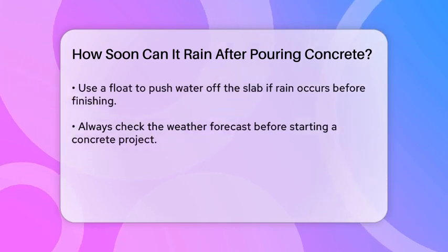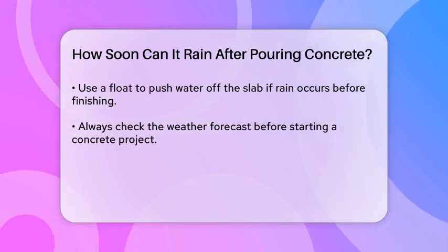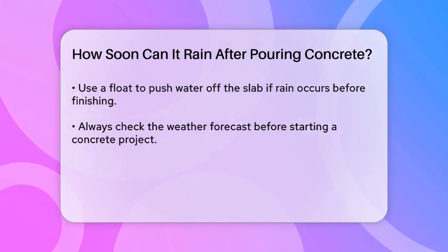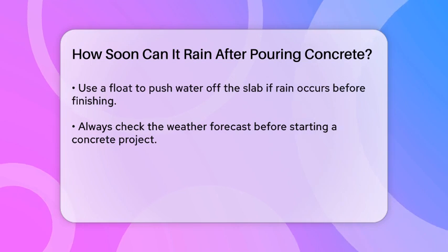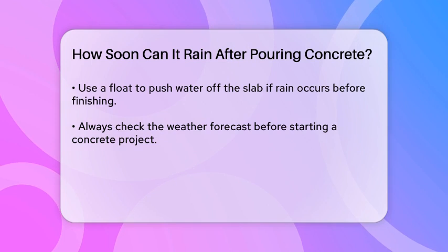After about six hours, the concrete begins to dry and the potential damage from rainwater decreases. However, it's still advisable to take precautions to prevent any damage. For instance, if it starts raining, use a float to push the water off the edge of the slab before finishing the concrete.